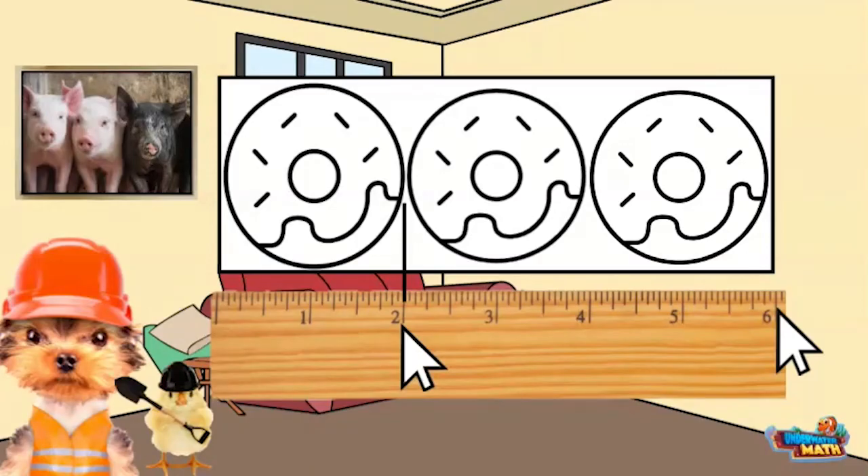Great idea, Daisy. It looks like Miss Piggy can pack 3 donuts in the box. Leave her a note and then we can call it a day.